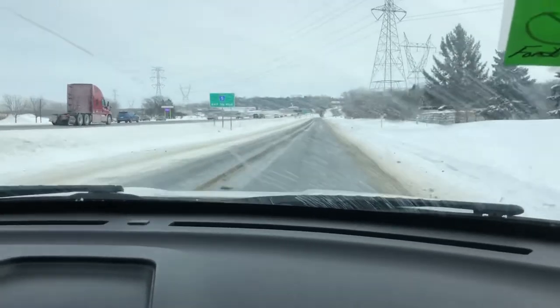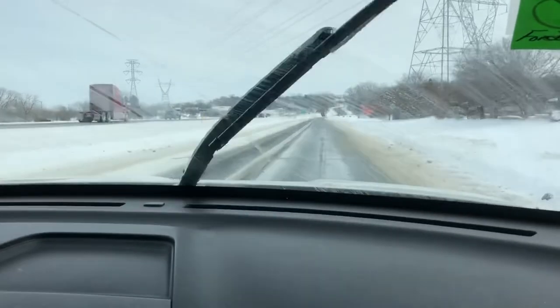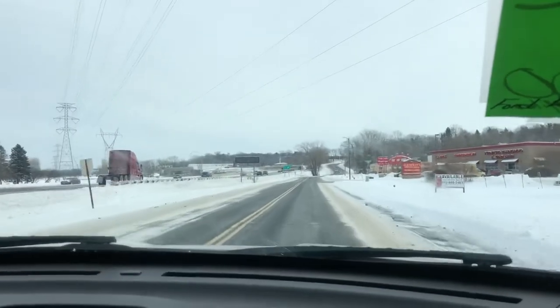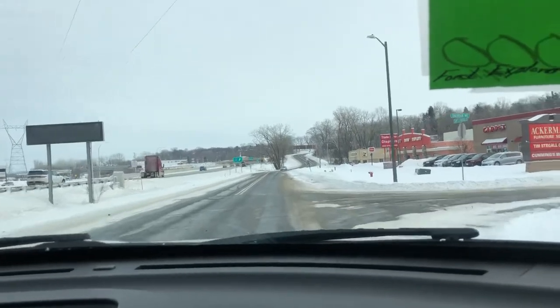The off-white color looks really nice. The windshield wipers and pretty much everything on the vehicle works as it should — all the power windows work, the door locks, the seats. It's the XLT trim and just has your basic options.